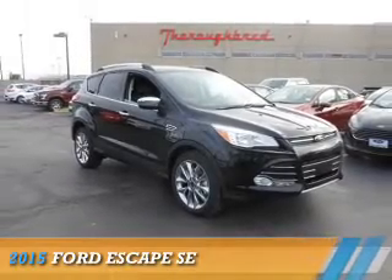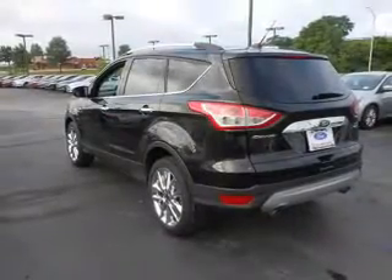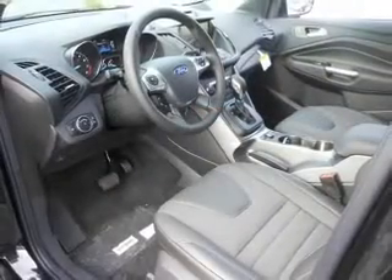Presenting the 2015 Ford Escape. It's powered by all-wheel drive, a 1.6-liter four-cylinder engine, and a six-speed automatic transmission.